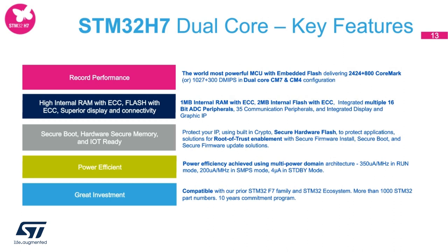The fourth key feature is power efficiency. The dual-core processors run in multiple power domains to give the user flexibility to turn on or off a particular domain based on a use case to achieve the lowest power consumption. We have embedded both DC-DC and LDO modes inside the product. We achieved 350 microamps per megahertz in run mode, 200 microamps per megahertz in SMPS mode, and 4 microamps in standby mode. The fifth feature is investment protection — these processors are compatible with predecessors, and we extend the 10-year longevity program on this family.